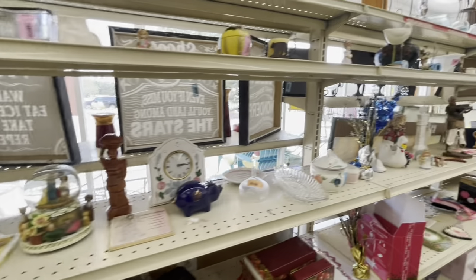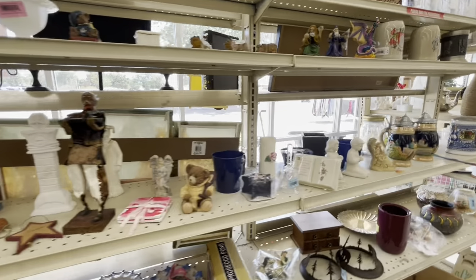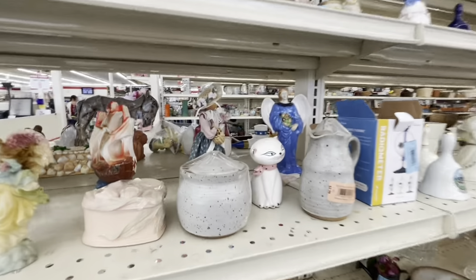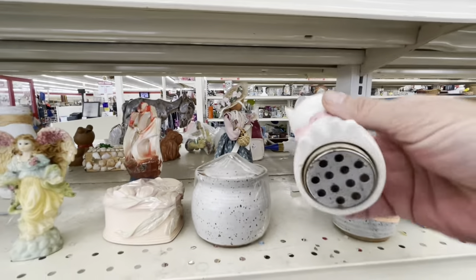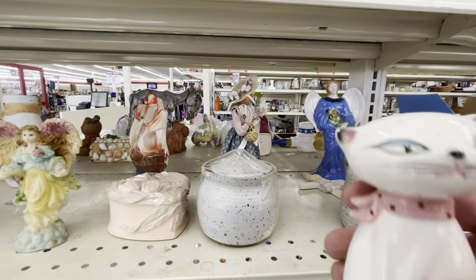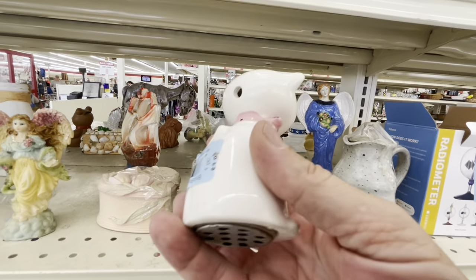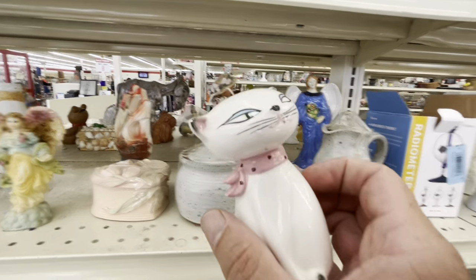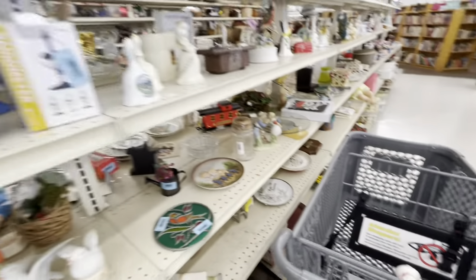Usually this stuff is piled on top of each other, so I'm guessing they're organizing and gonna be bringing out some new stuff. Oh my gosh, I can't believe it — this is a Holt Howard kitty shaker, and she's in really nice condition! Doesn't have her stopper, but for $3.99, yeah, that's mine. Now if I could just find her boyfriend, meow meow.